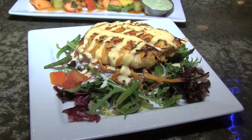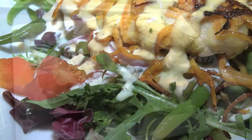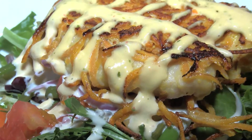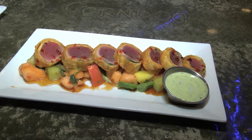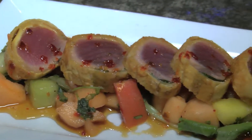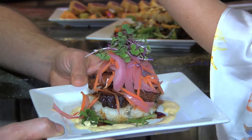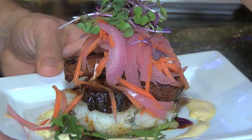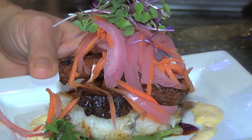This is our sweet potato crusted grouper. We just take sweet potatoes, shred them, crust the fish with flour, egg, and a little bit of oil, and hit it on the flat top. This is our tuna basil roll — a piece of basil rolled up in an egg roll wrapper, fried real quick so the wrapper gets crispy, with a little wasabi. And this is one of our specials: slow-roasted pork belly with Mongolian barbecue, pickled veggies, and a sticky rice cake. That's one of our new additions.